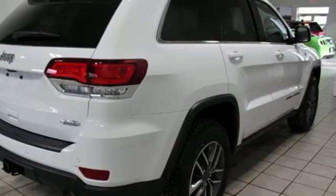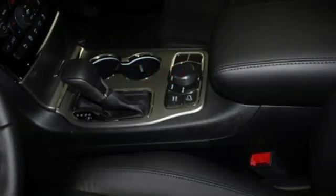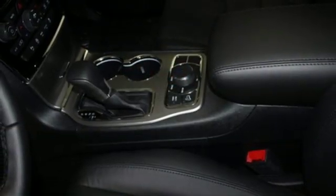Heated steering wheel, V6 engine, express open and closed sliding and tilting sunroof, gas pressurized shocks, and automatic transmission.